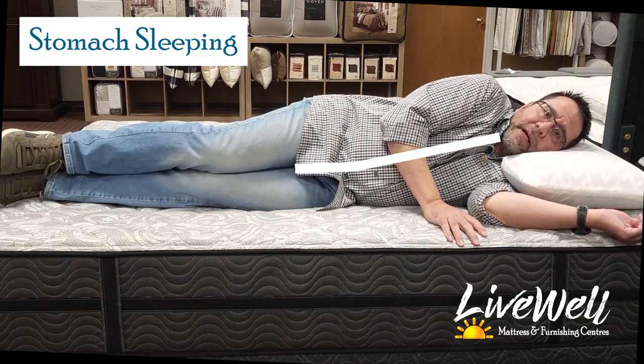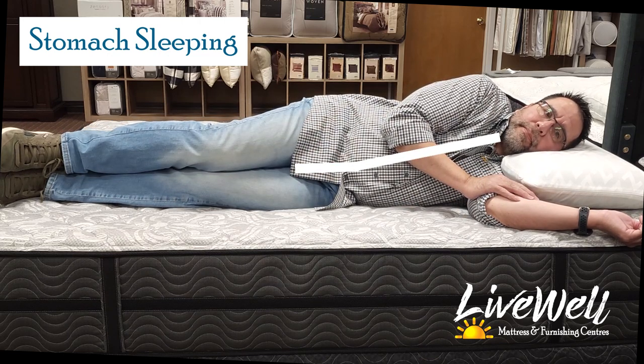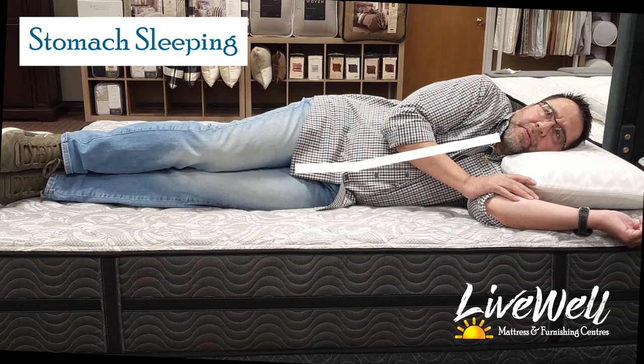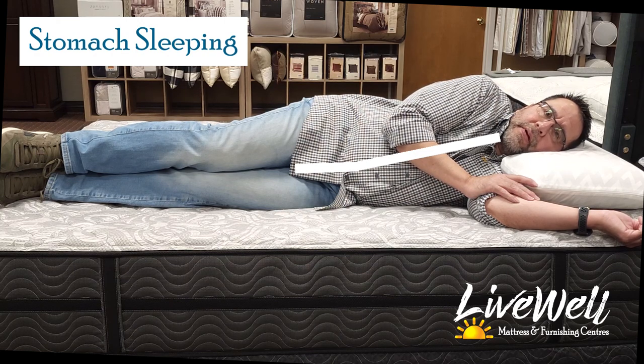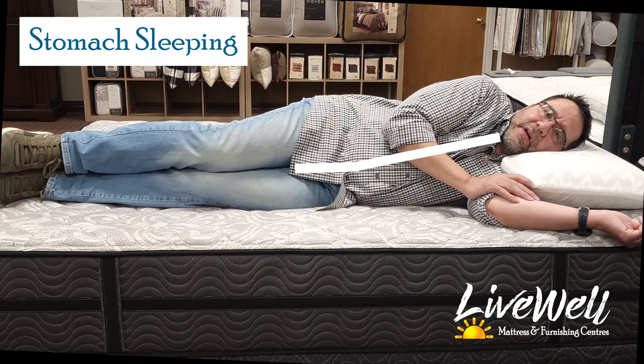This is side sleeping. I definitely need a pillow here. I can tell there is pressure underneath my shoulder and pressure underneath my hip bone. It's very firm — it's holding me pretty straight and I don't think I'm sinking in at any one particular spot. I don't think there are very many side sleepers I would recommend this to. I can't think of any body style I would recommend this mattress to as a side sleeper.